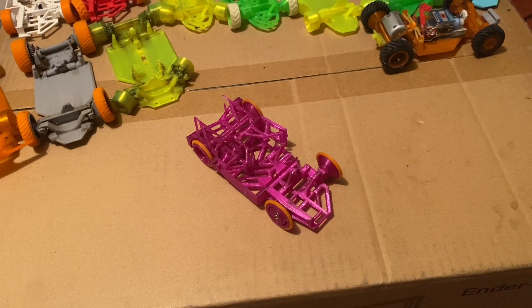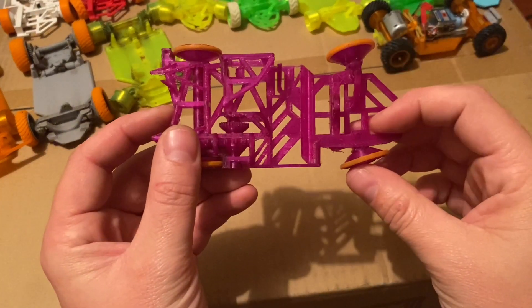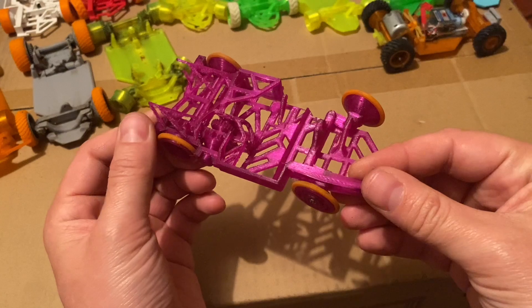November is almost over and I completely forgot that it's been a year since I started the printed-in-place RC car project. This is the first printed-in-place RC car in the world. I printed it on November 18th of 2020 and populated it with electronics on the 21st.